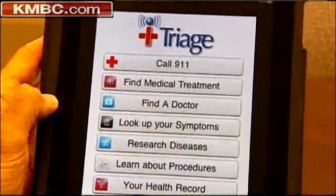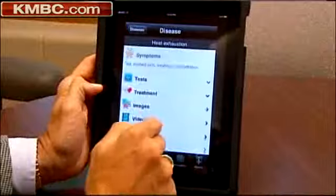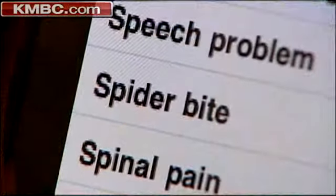Health care has become incredibly complex, and of course people first want to turn to their doctor as a primary source of information, but sometimes the doctor isn't available, or they want the information and they want it now. So when you have to do a little self-triage, self-assessment — maybe you think you have a spider bite.